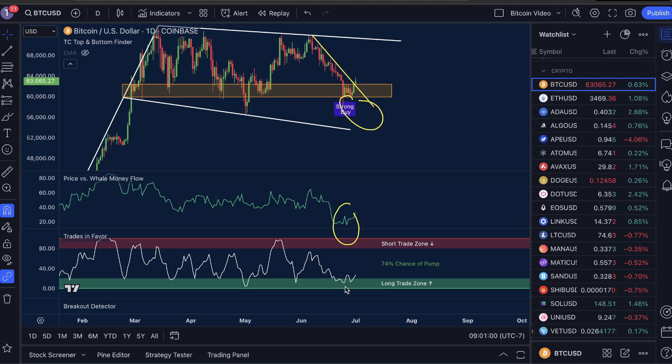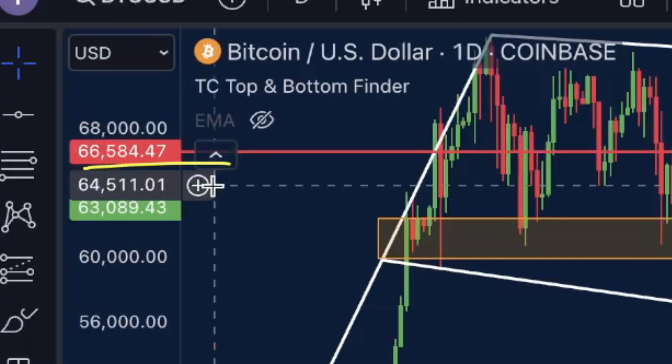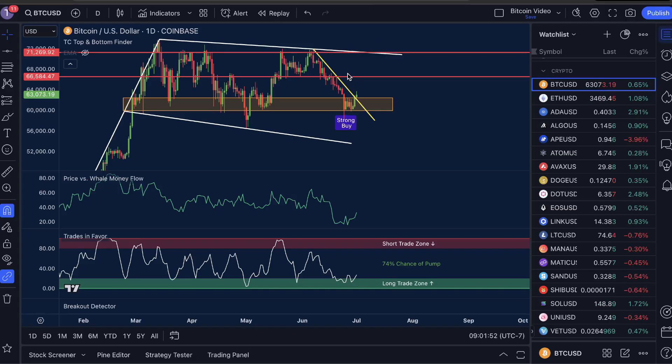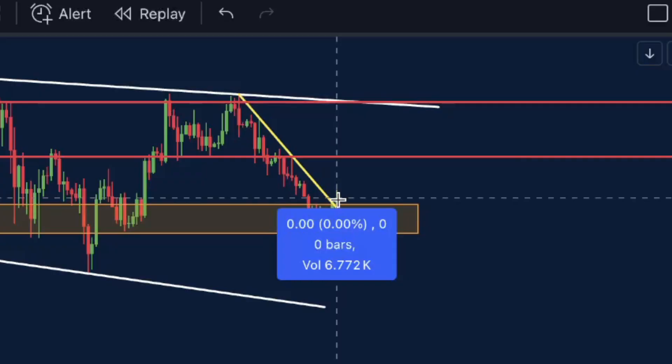As I said in the intro, we have a strong buy, price versus well money flow low, and trades in favor low showing a 74% chance of a pump — even as we are actively breaking out of the bounce zone at the exact place we talked about on Friday's video. With this move up we could easily touch structural resistance at $66,500 and from there it's an easy swing up to $71,250.